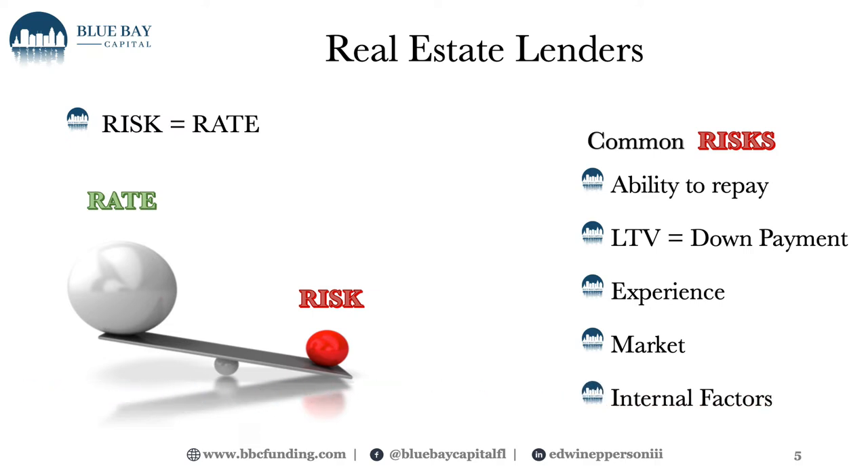Another thing is internal factors to the lender. Available capital — how much capital do I have to loan out? How many bad loans do I have on my books? If I'm a portfolio lender, meaning I keep that loan until it's paid off, how many of my loans on the books are bad loans? Changes to underwriting — if I start seeing the market shift, or if I'm packaging loans to sell on the secondary market, my underwriting has to mimic the secondary market underwriting. And then exposure to certain borrower types — experienced borrowers versus new borrowers. These are all internal factors that you as a real estate investor would never know, but they factor into the risk to our entire portfolio and how that works out with each specific loan.